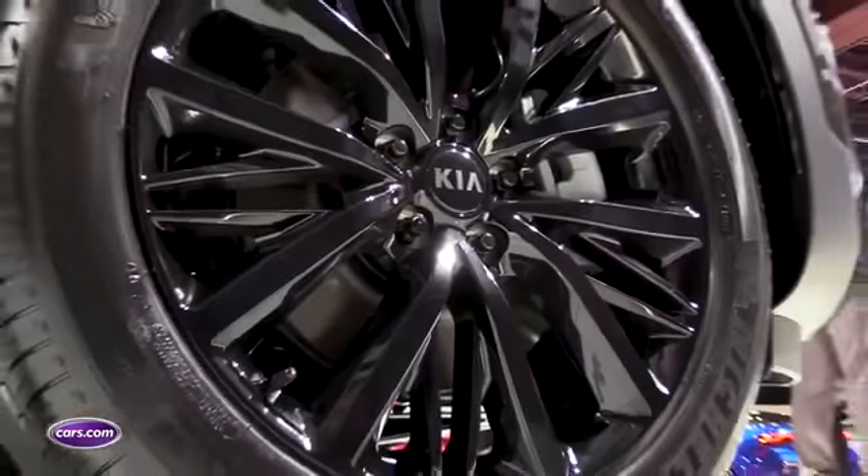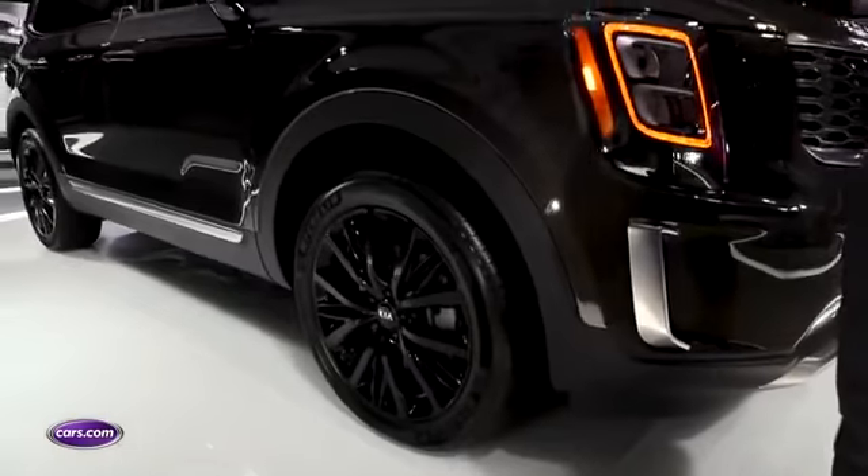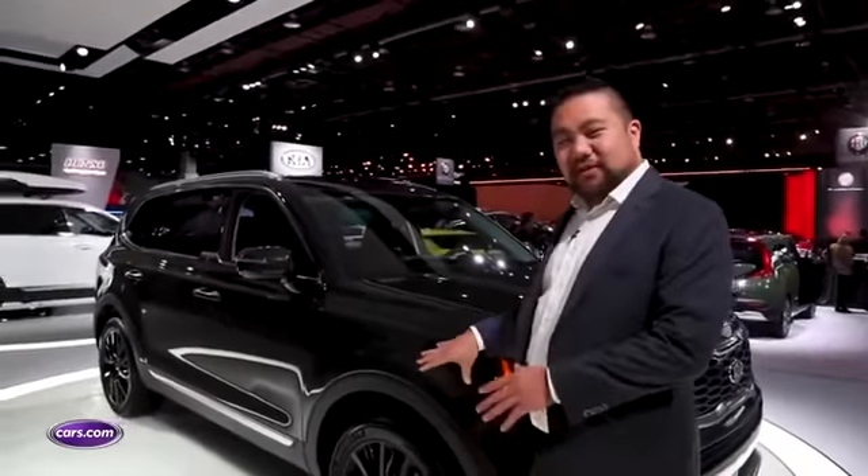On the sides, we have 20-inch black alloy wheels. 18-inch wheels are also available — those are the standard wheel — but we would definitely suggest going for the larger wheel because even these have a little bit of trouble filling the wheel well.